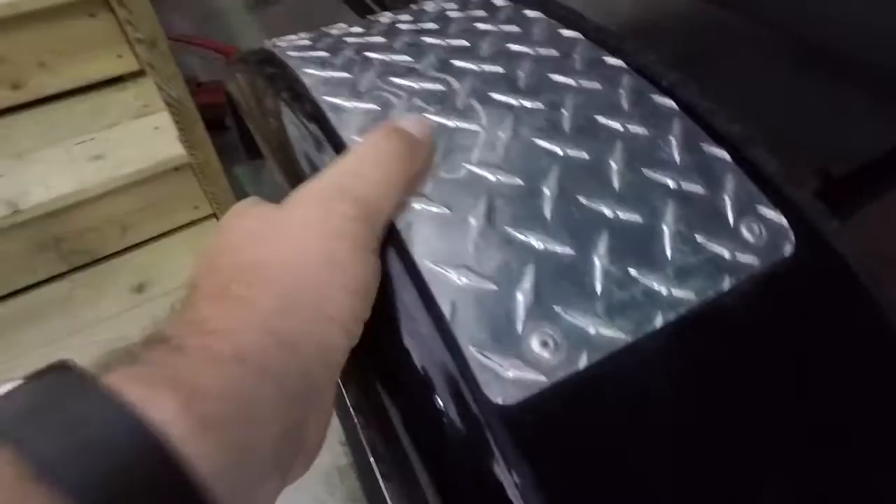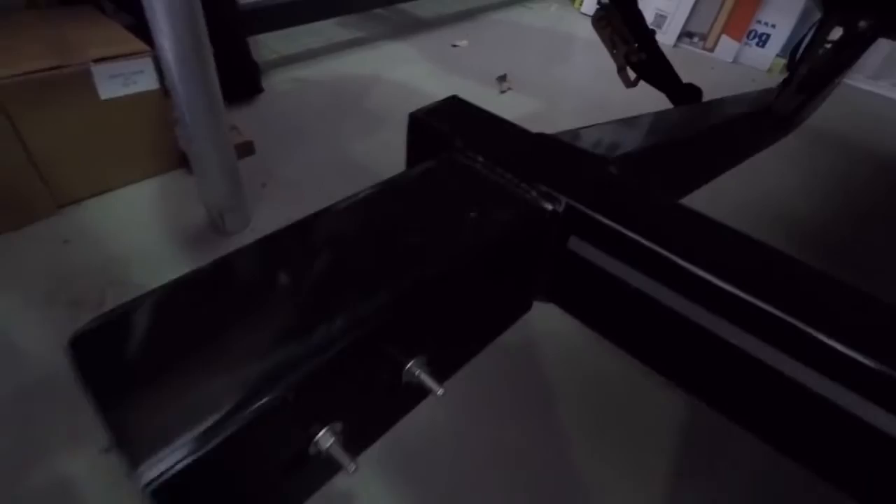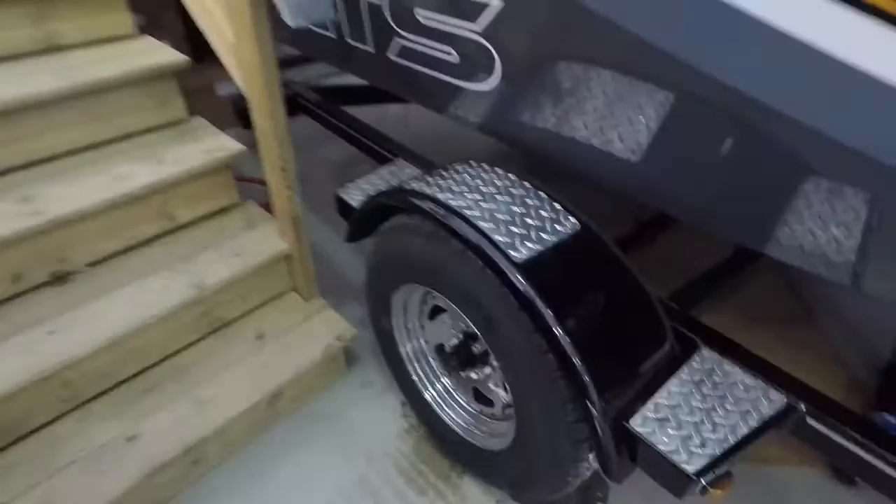When the trailer is under the water, the checker plate almost illuminates so you can see what you're coming up against at the ramp. There are also welded tail light brackets that protect the tail lights — if you back into something it's not going to rip the whole light clean off.